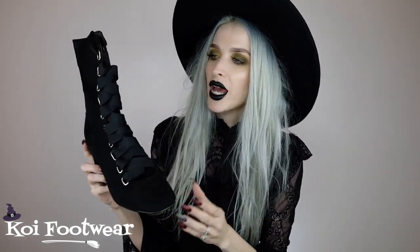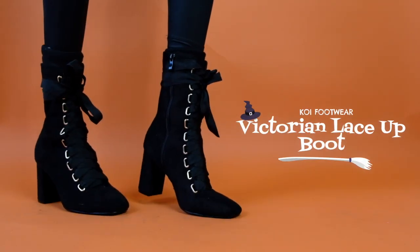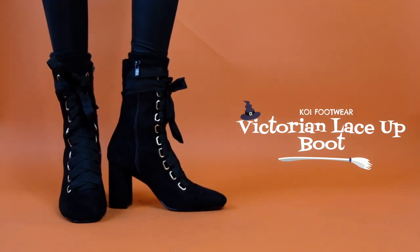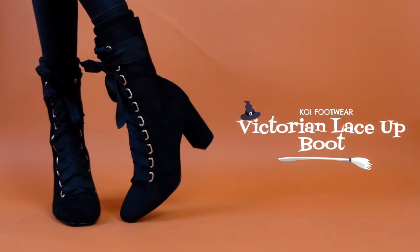Next up is another witchy boot — this one I'm calling the ballerina witch. It's like Black Swan meets Hocus Pocus. What's giving me the ballerina vibes is the ribbon lace-up, which weaves in and out of these gold little slat holes going up the shoe. The heel on this one is a little bit taller, still not overwhelming — just gives you that little bit of height without being an impractical five or six inch heel.